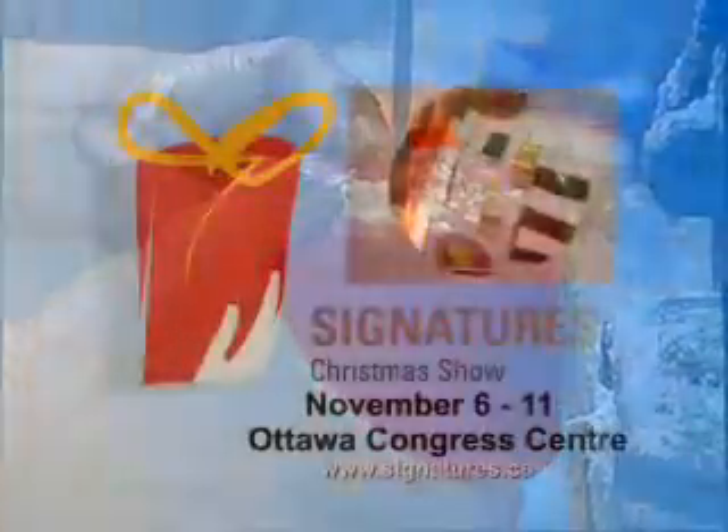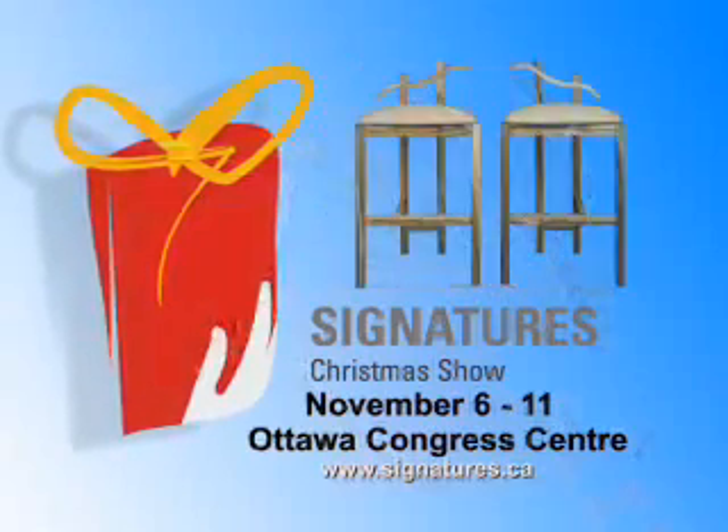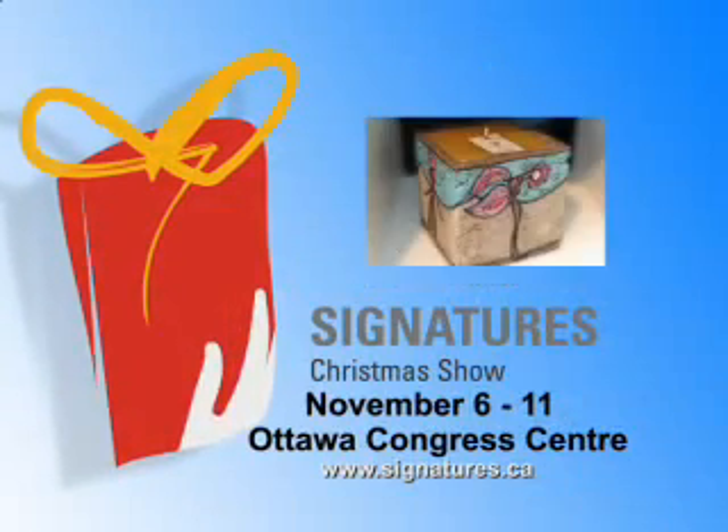Thousands of creations by Canada's newest and best artisans at the Signatures Christmas Show, November 6th to 11th, Ottawa Congress Centre.